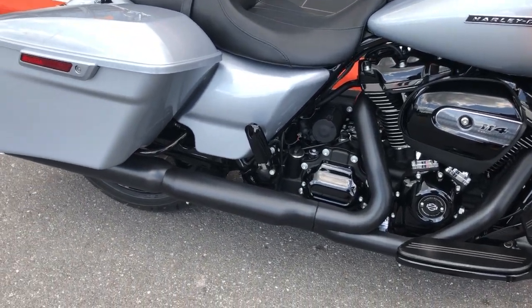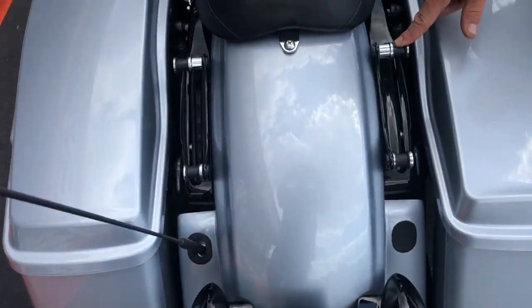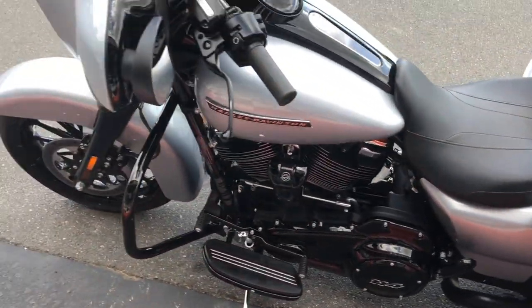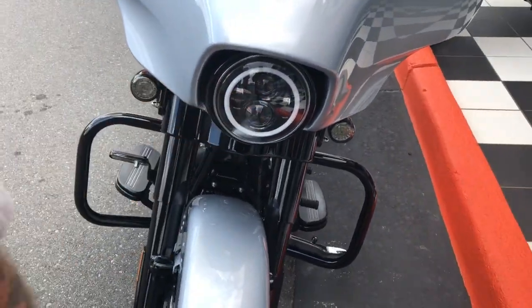There's a lot more to go, but it's got some cool stuff. You've got the Cobra Neighbor Haters slip-on exhaust on the back. It does have the four-point docking station so you can mount your backrest and your luggage rack. Moving up front, we've got Harley's upgraded windshield. We do have the Hogwerks Halo headlight on here.